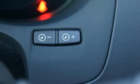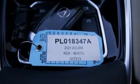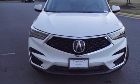Voice activation, wireless phone connectivity, driver memory seats, and first and second row express open and close sliding and tilting sunroof.